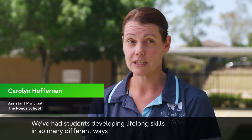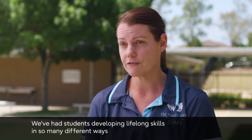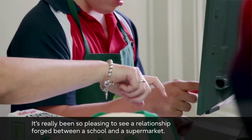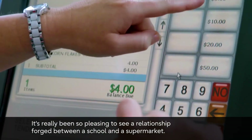The Mini Woolworths program here at the Pond School has been an amazing resource. We've had students developing lifelong skills in so many different ways that are now helping them transition into the community. It's really been so pleasing to see a relationship forged between a school and a supermarket.